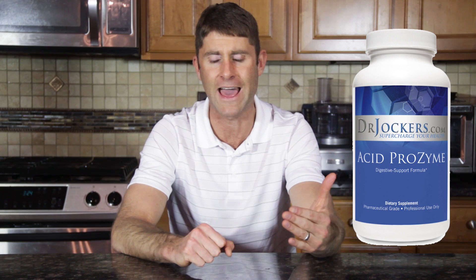You get some Betaine HCL with pepsin — I recommend Acid Prozyme, which we have on my online store. A small bottle is about $20, very inexpensive. What you do is get a meal where you've got ideally at least six ounces of meat — about the size of your fist or a little larger. It could be chicken, grass-fed beef, or ideally something healthy, though it doesn't have to be.